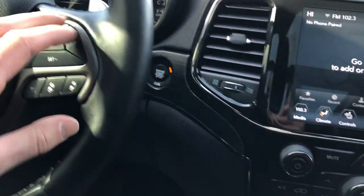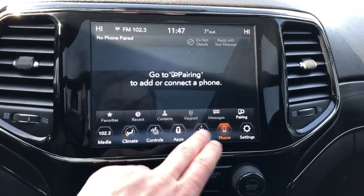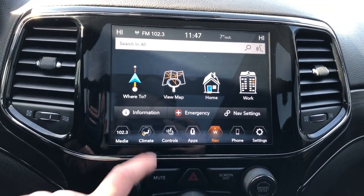Paddle shifters behind, then our push start behind as well. Infotainment screen — we have navigation as well as the climate controls.